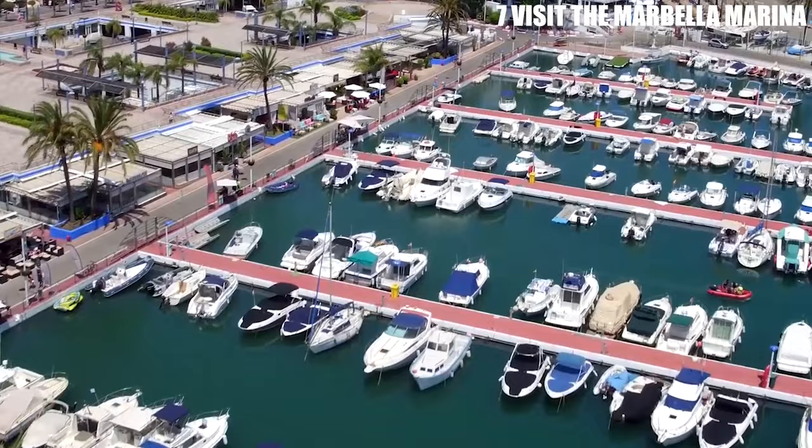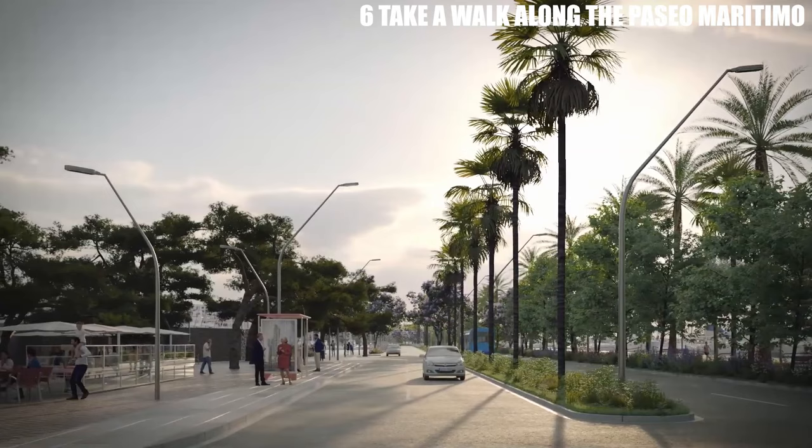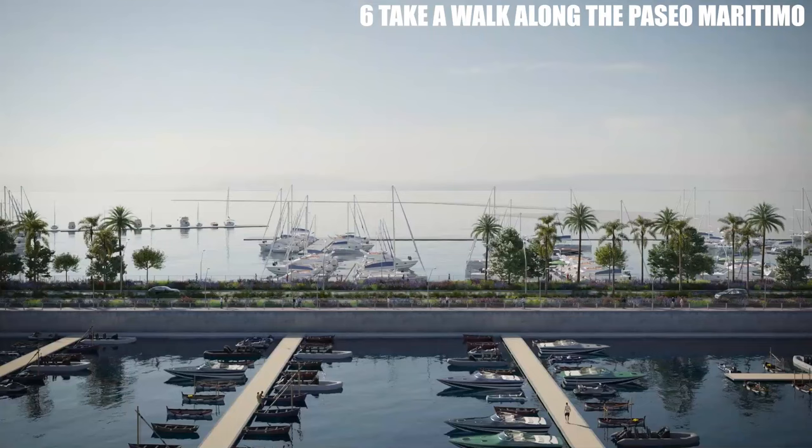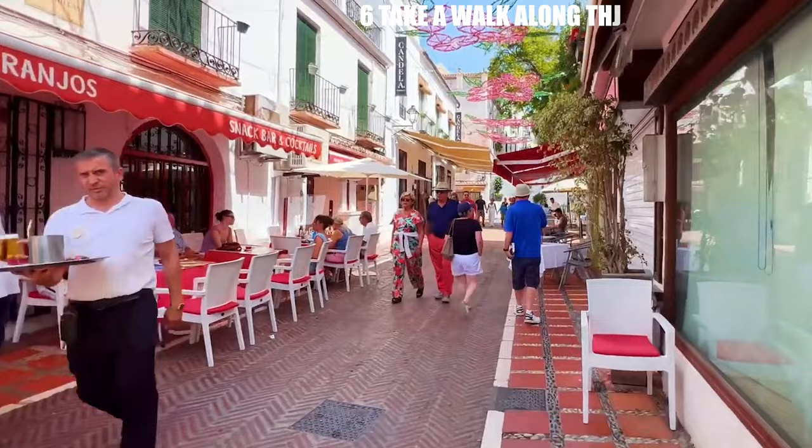Number 6: Take a walk along the Paseo Maritimo. The Paseo Maritimo is a beautiful promenade that runs along the beach in Marbella. It's a great place to take a walk, jog, or bike ride while enjoying the views of the Mediterranean Sea. There are also several restaurants and cafes along the way where you can stop for a drink or a bite to eat.